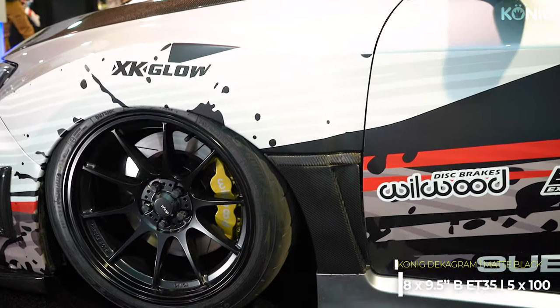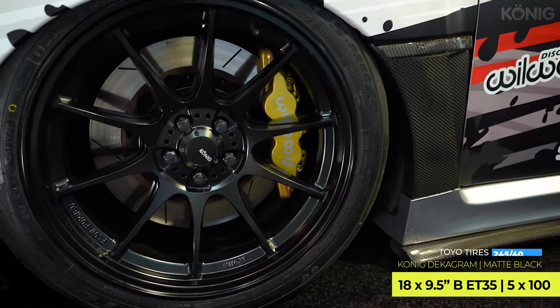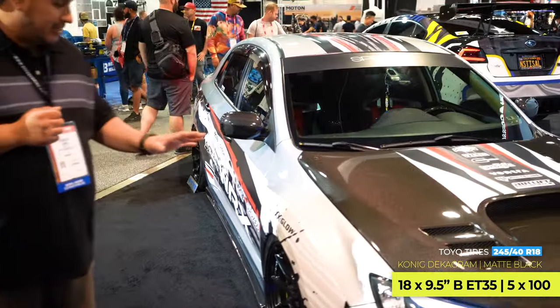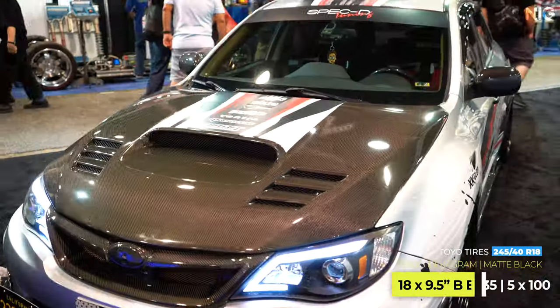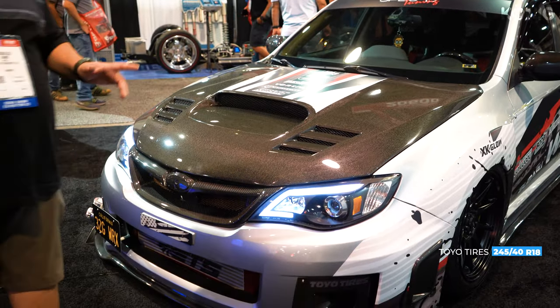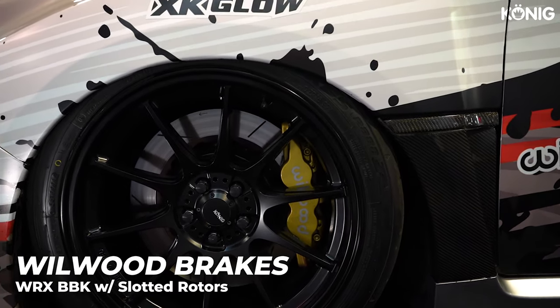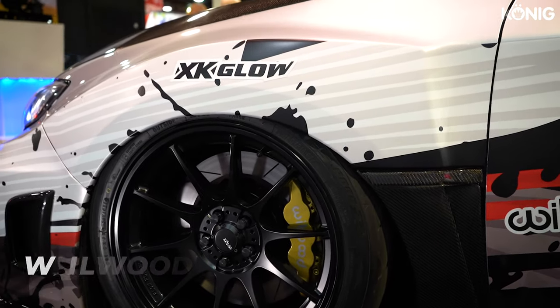They're 18x9.5 and I'm running 245-40 R18s — they're the Toyo R888s. I actually got the big brake kit from Willwood. They helped me out a lot back in 2017. I still have their big brake kit — not drilled, but it is the slotted ones.